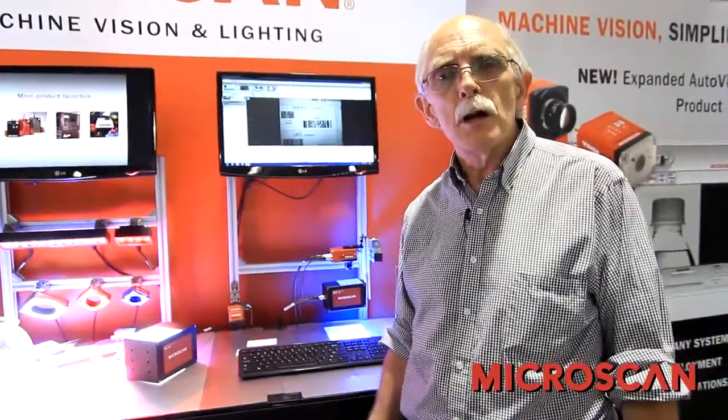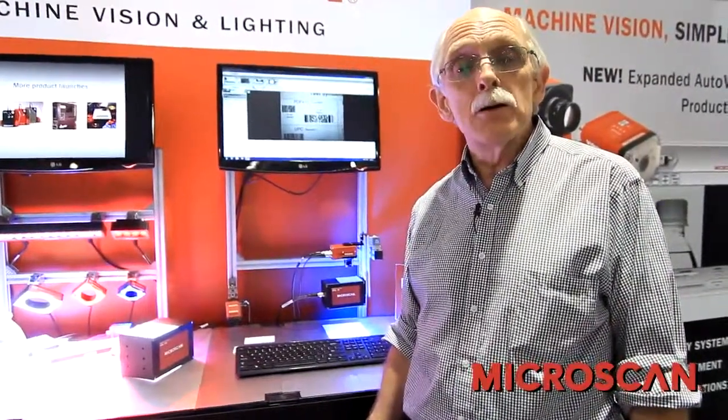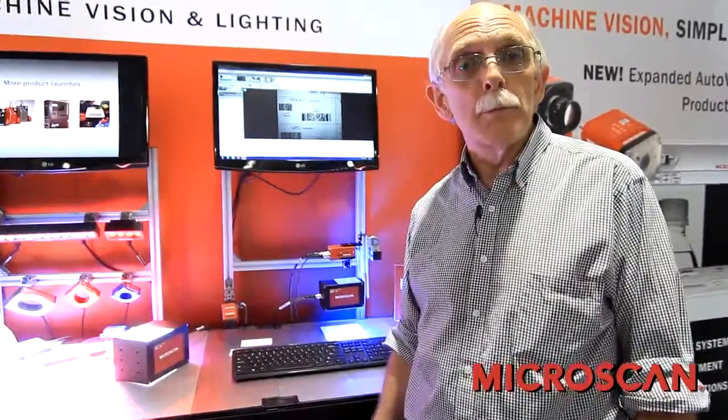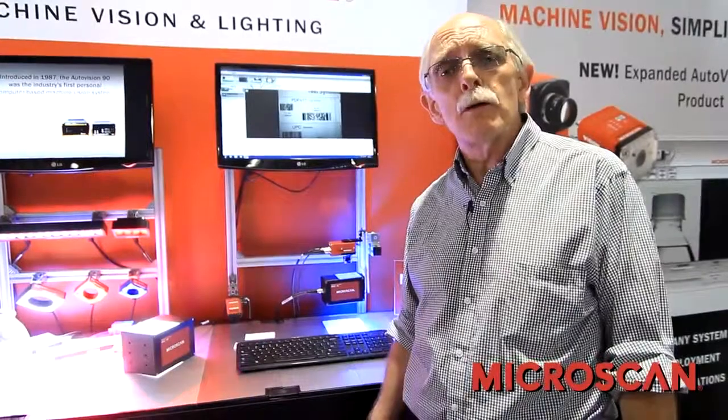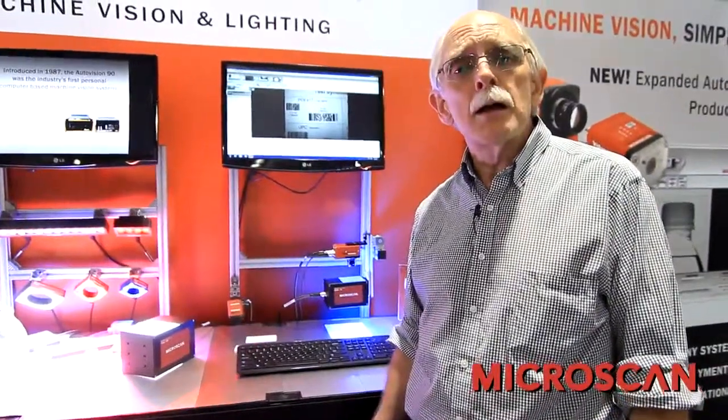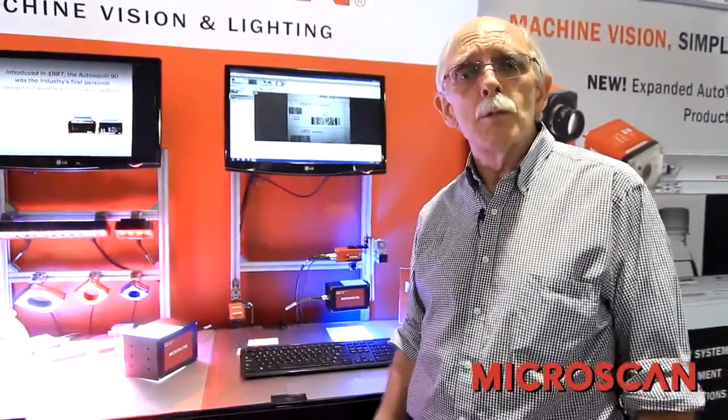While the Vision Mini and the Vision Hawk smart cameras were the basis of the Auto-Vision introduction, we have recently added new options in terms of hardware. One of these is the Vision Mini with a global shutter — a version of the Vision Mini which is capable of use with moving parts, in that it can stop motion using the global shutter.